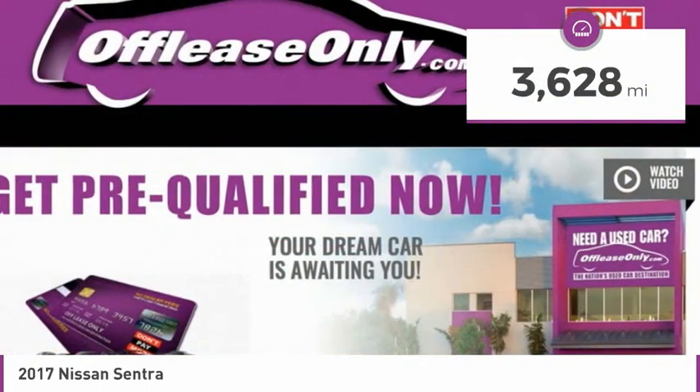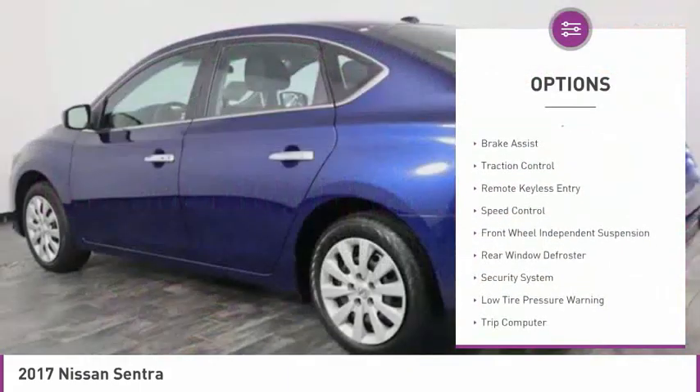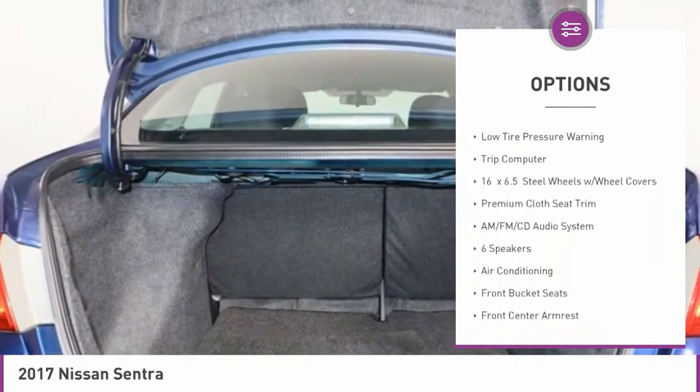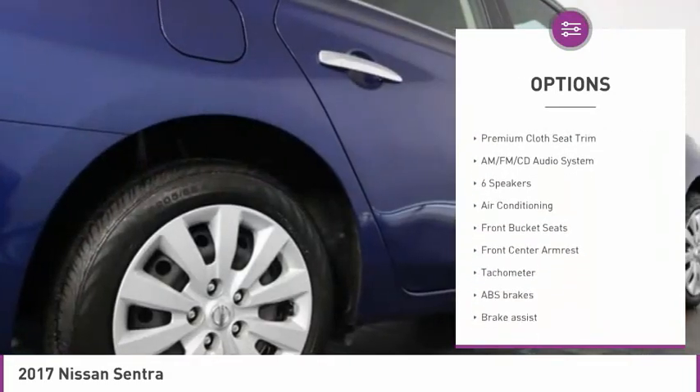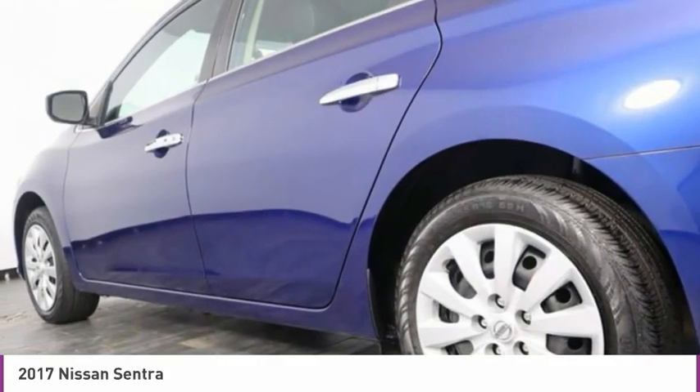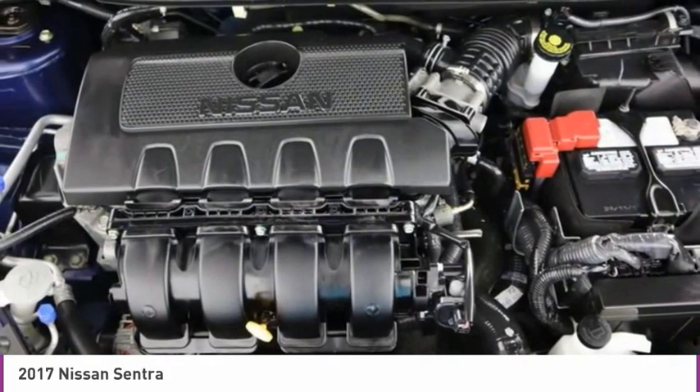Here are some of this vehicle's great options: electronic stability control, brake assist, traction control, remote keyless entry, speed control, front wheel independent suspension, rear window defroster, security system, low tire pressure warning, and trip computer.